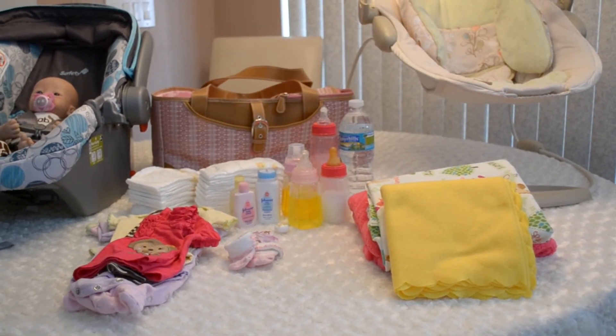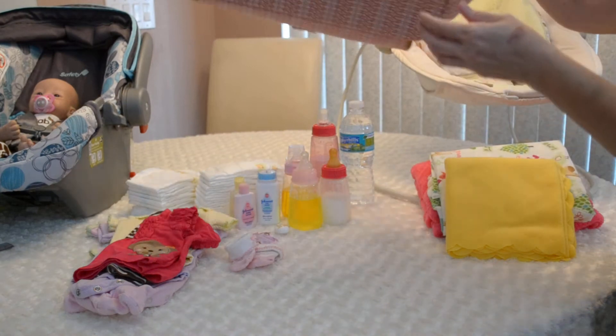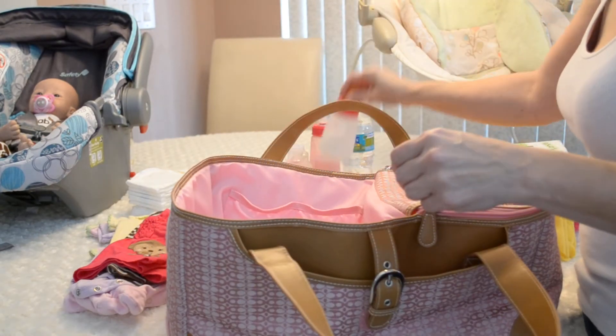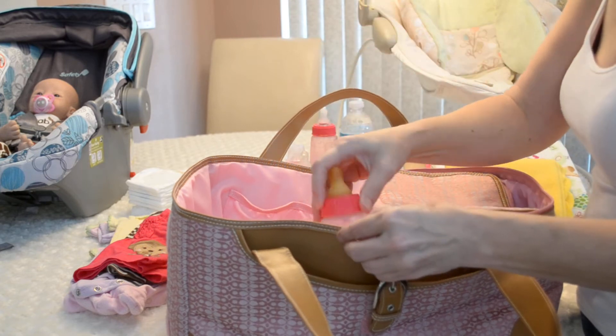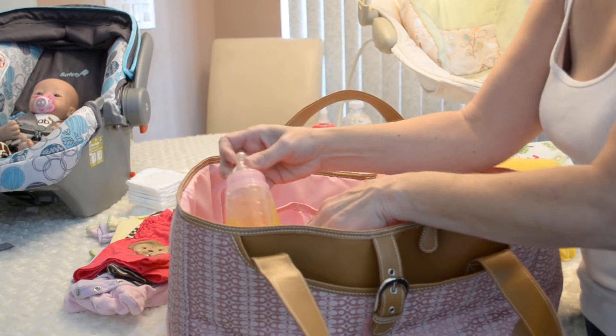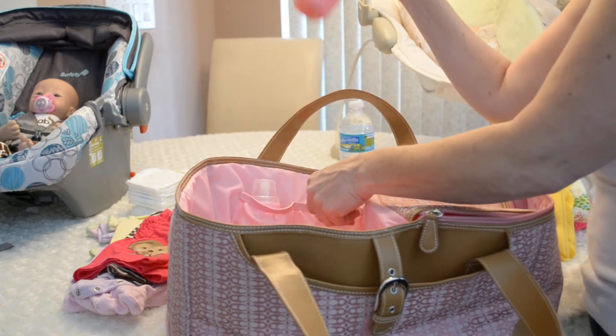My bag is a little different than most diaper bags — it's open, which I do like. I would take four bottles because you never know when you're going to need them. I take one little one of milk and two little juice, and then one big one of milk.